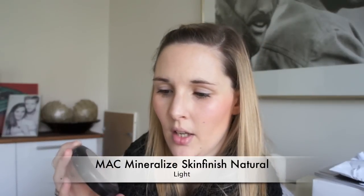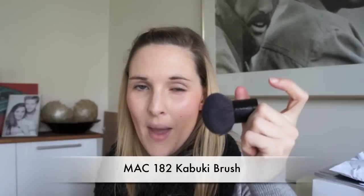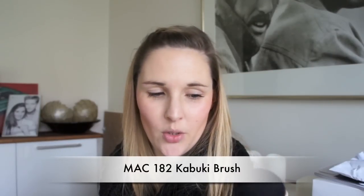Then on top, to finish it off and set the foundation and blend in with the concealer, I use the MAC Mineralize Skin Finish Natural in Light together with my MAC Kabuki brush, the 182, which is a great brush. I love Kabukis.